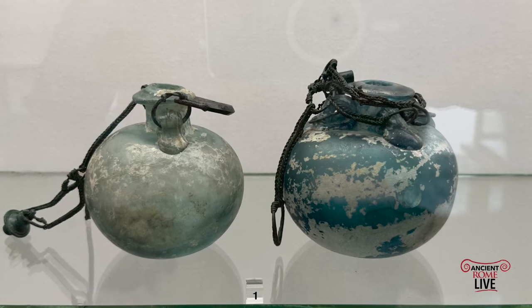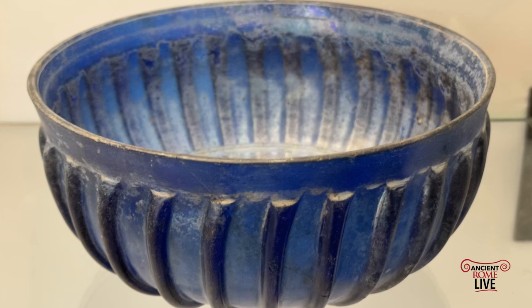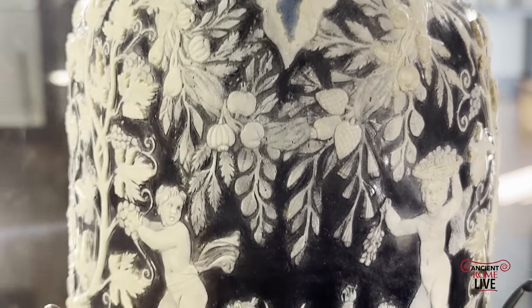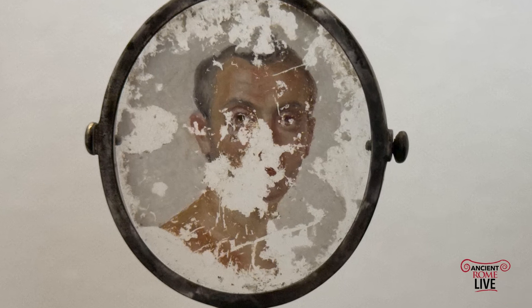Then we have the section devoted to glass. The revolution of glassblowing occurred in the first century BC. We can start right here with the famous Cameo blue vase in the shape of an amphora from Pompeii — a rare painted portrait on glass.